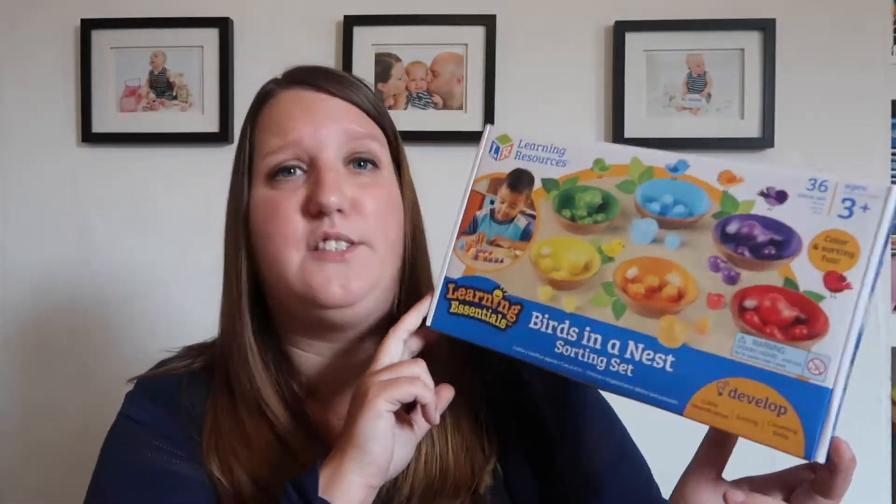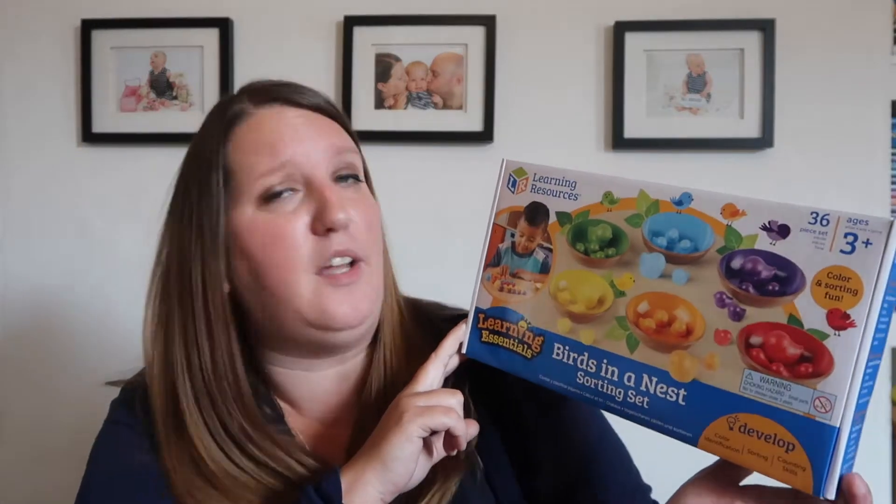Hi everyone, I'm Lindsay from Me, Him, the Dog and a Baby. Just recently we've been struggling to find games and activities for Erin to do at home which sort of mimic the way that she plays and learns at nursery. She's getting on to be three now, so it's time that we made more of an effort with playing games with her to help her development. Just recently we have been sent the Birds in a Nest sorting set from Learning Resources.